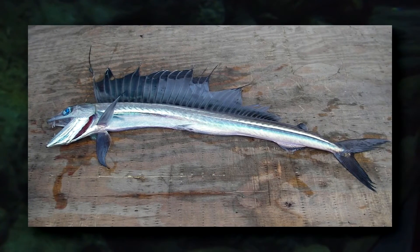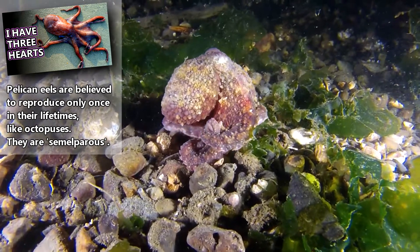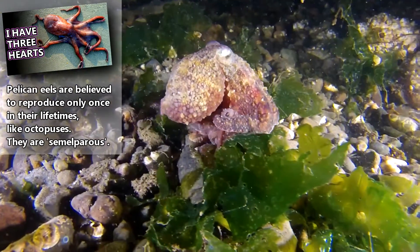They are preyed upon by lancet fish and other deep-sea creatures. There isn't much information on how long this fish can live, though it's currently assumed that they die shortly after mating.